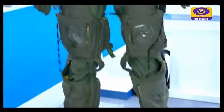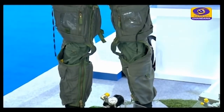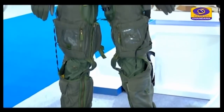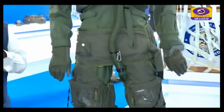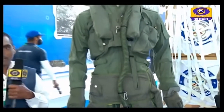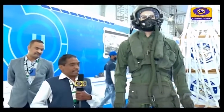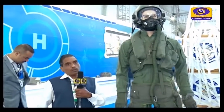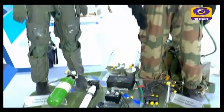This is the NTG suit. When the pilot is going to higher altitude, it pressurizes automatically according to g-force so that blood does not flow downward. Because at higher altitude, when blood flows downward, the pilot becomes unconscious and is unable to fly the aircraft. Fighter aircraft fly at around 30,000 feet while engaging targets.